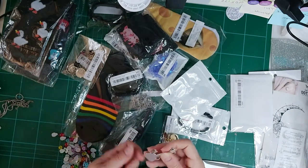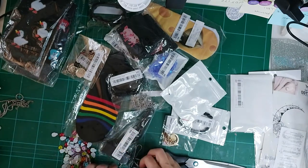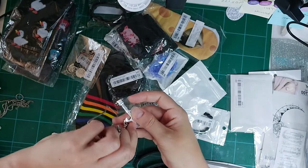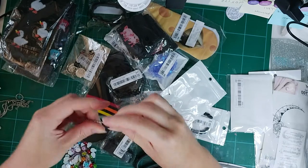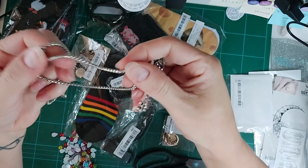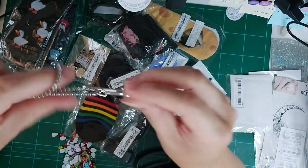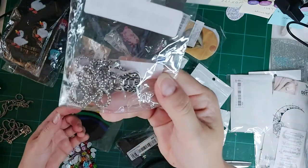Oh wow, I've got two of these! One for my boy and one for my daughter. The chain had come disconnected from the pendant — let me fix that. There we go. It's a guitar necklace with a little ball chain — really nice quality and quite thick. I'm very impressed. Both my kids play guitar: my son plays bass and my daughter plays electric guitar.